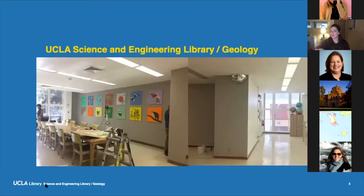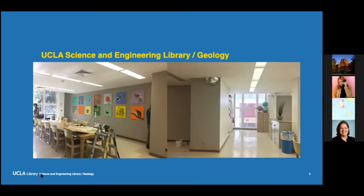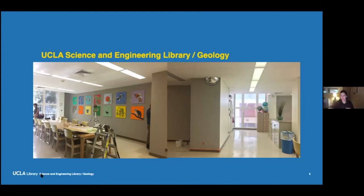If you may not have visited, this is the UCLA Science and Engineering Library's geology location. This is right after we received a donation for some beautiful artwork, so it got a little bit of a facelift. As you can see, it's a beautiful, bright, airy space, and it has a reputation among students as being a good, quiet study zone. Some of our other locations lend themselves more to collaborative learning. This is more of a put-your-head-down-and-focus kind of place.